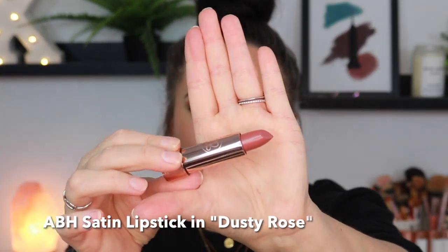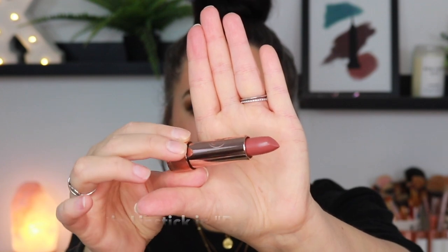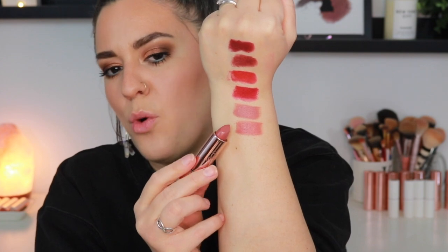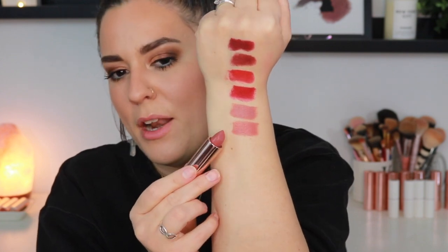Now we are on to the shade Dusty Rose. Another warm-tone, your-lips-but-better type shade. Perfect for everyday wear — something you can just pop in your purse and reapply. Gorgeous.